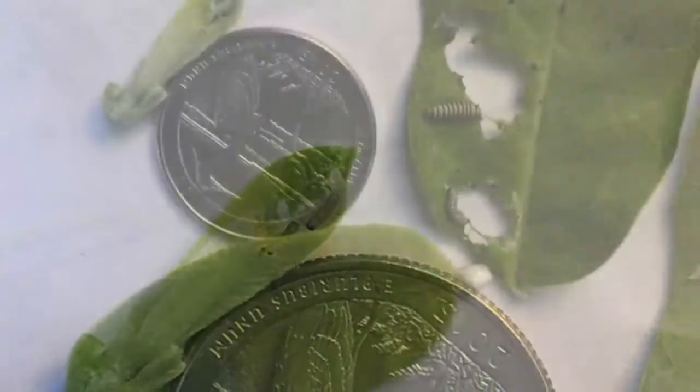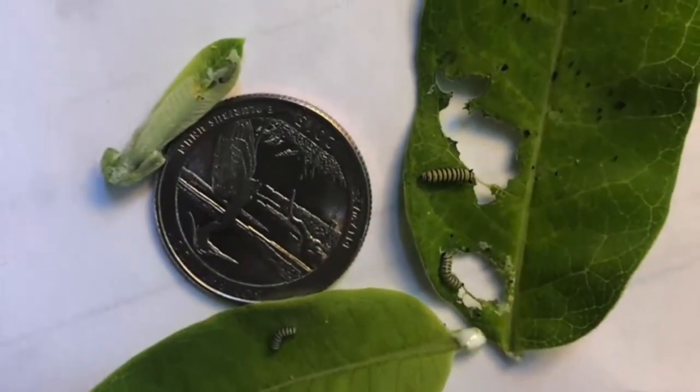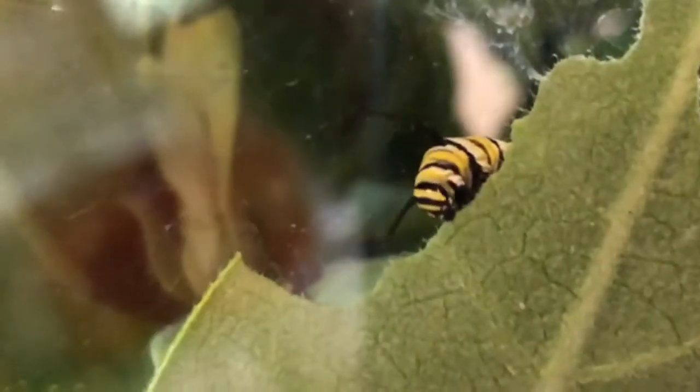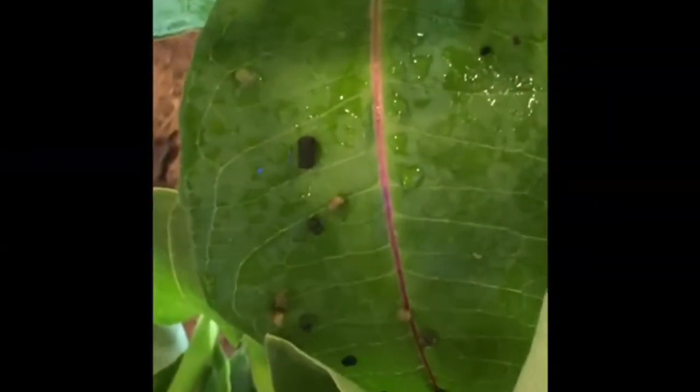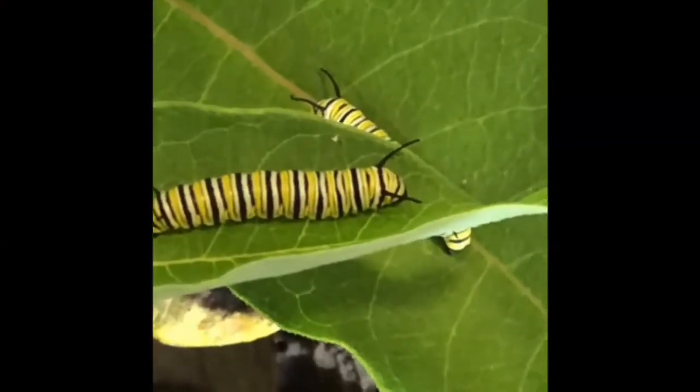Here are four different caterpillars — can you find them all in different sizes? They spend those two weeks eating as much milkweed as they can and growing 25,000 times in size. That would be the equivalent of a 5th grader turning into the size of a school bus in two weeks. They also poop and they sleep — those are the three things these caterpillars do.